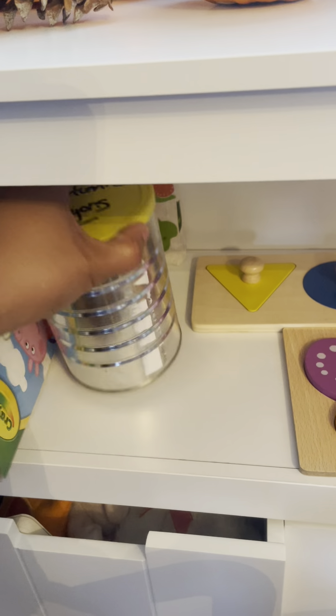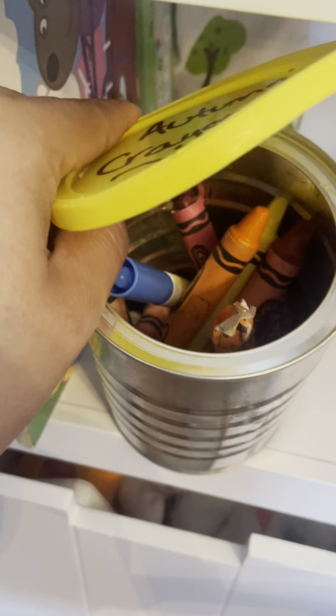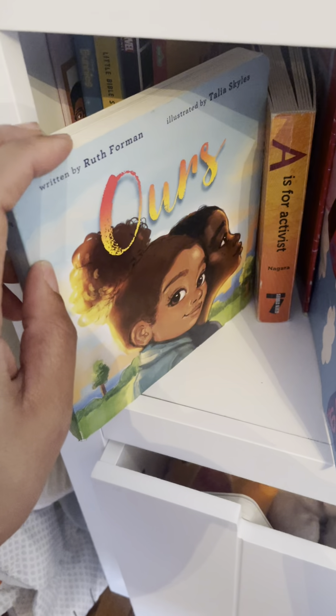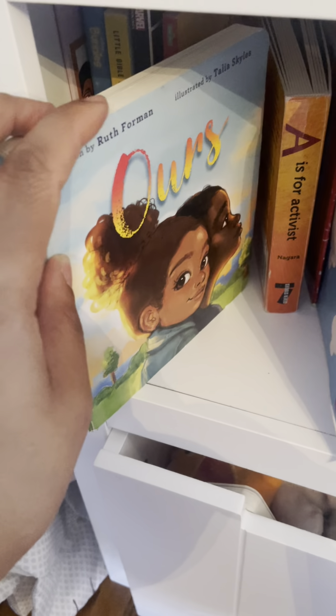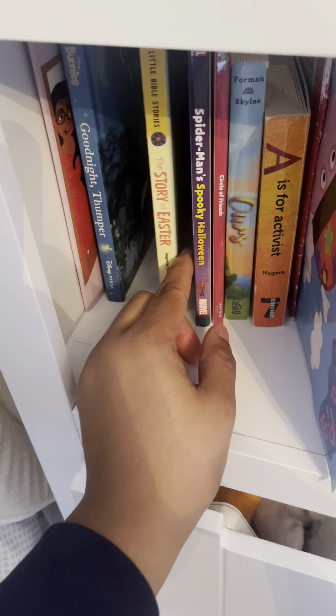Her daddy bought her this. We have puzzles too. For those of you who drink a lot of coffee, you can always transform coffee mugs into crayon holders. We have books — this is an excellent book for those of you into teaching your children about social consciousness and activism. It was purchased from a Black bookstore; it features children of all different complexions.